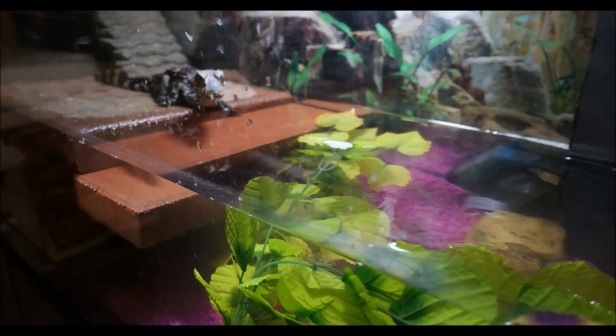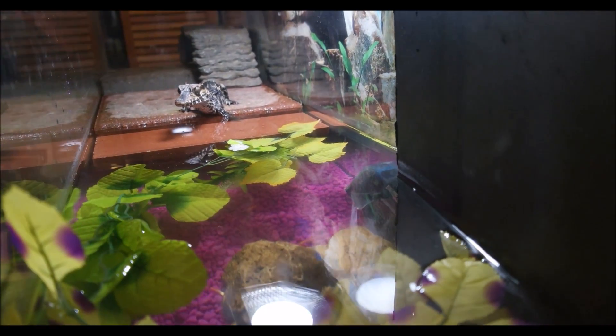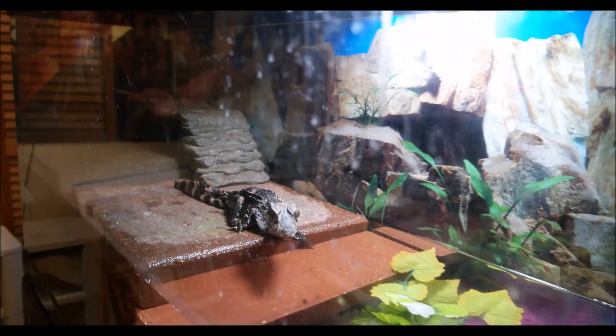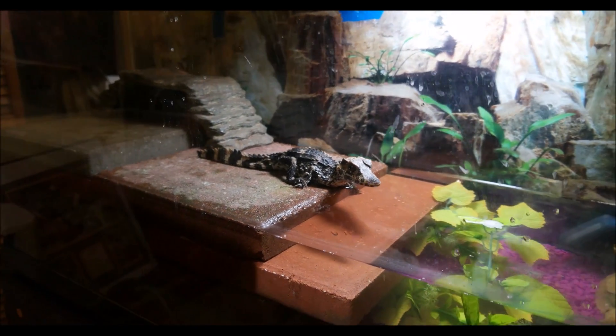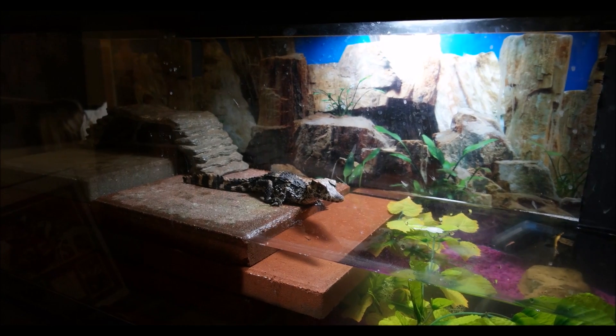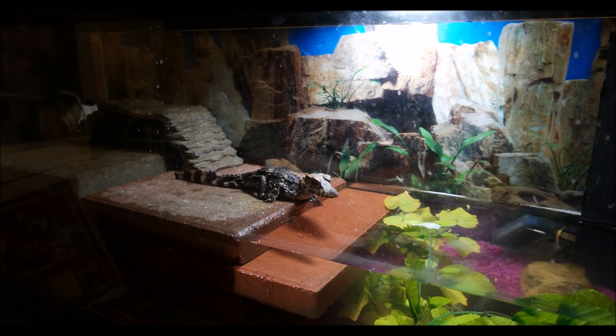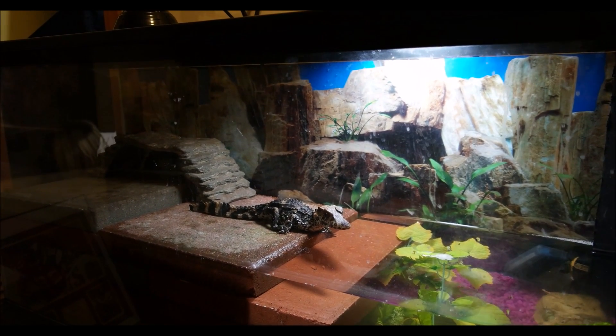When I say whole foods, I'm not talking about going grocery shopping at the Whole Foods store — I'm talking about putting in a whole entire rat. A whole pinky, a whole weaned rat when he's big enough. If you're going to do chicken, you can get a whole chicken leg when they're big enough, or chicken wing pieces — something with that bone to get that calcium in there.